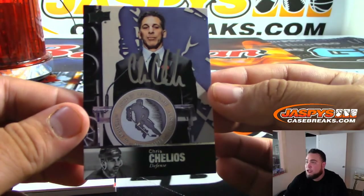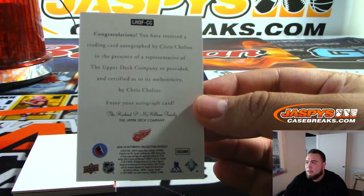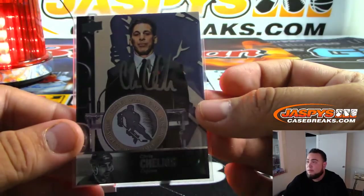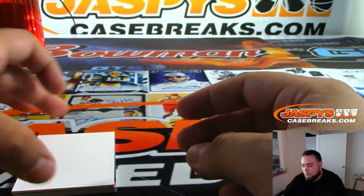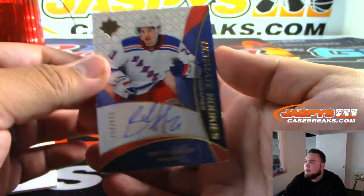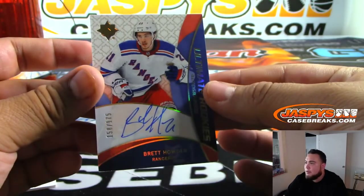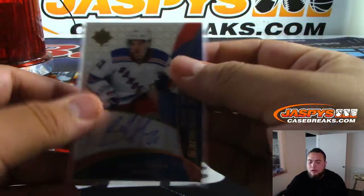Wow, look at that — Chris Chelios, autographed, Detroit Red Wings. Very nice. Stephen Kay with the Wings. And then we got Brett Howden, numbered to $1.75. It's a little chipped right there, guys — just the way it came out. I'll make sure to keep it nice. Rangers with that one — Steve Locke.